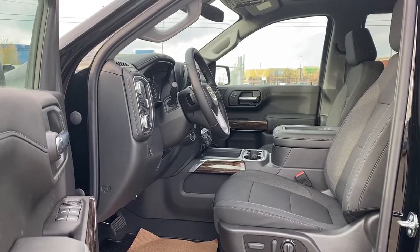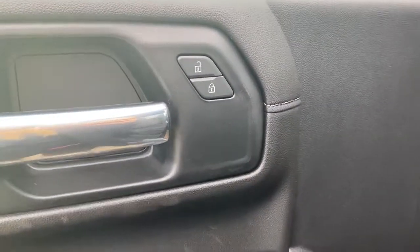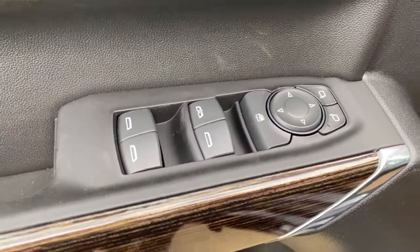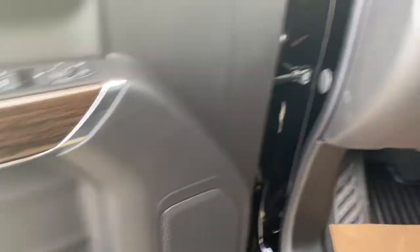We're going to start by taking a look inside the front of the Elevation Edition. The driver's door has power locks, power windows with an auto express window, power adjustable side mirrors, the child lock button, wood trim, door storage with a cup holder and a door speaker.